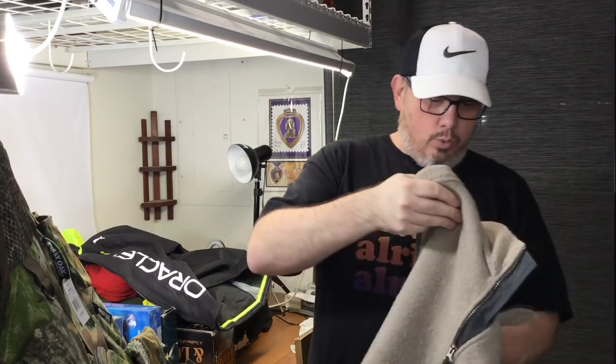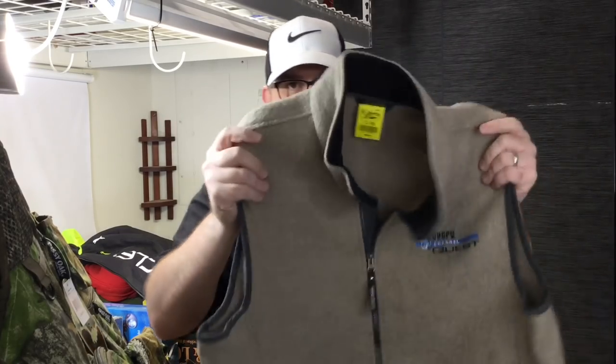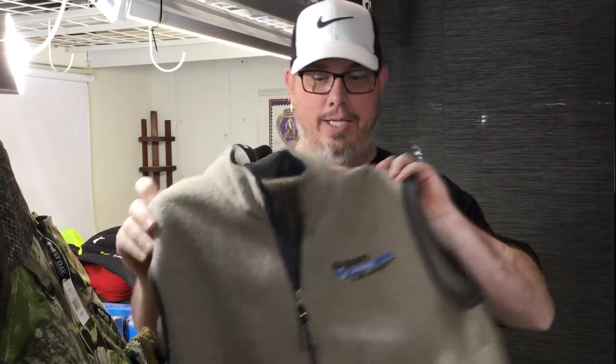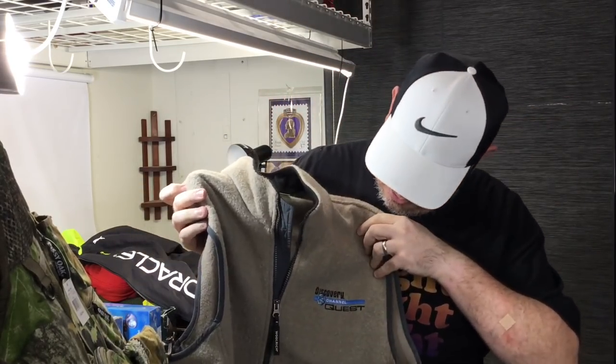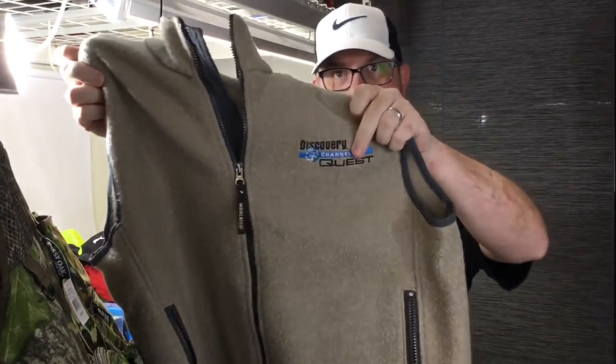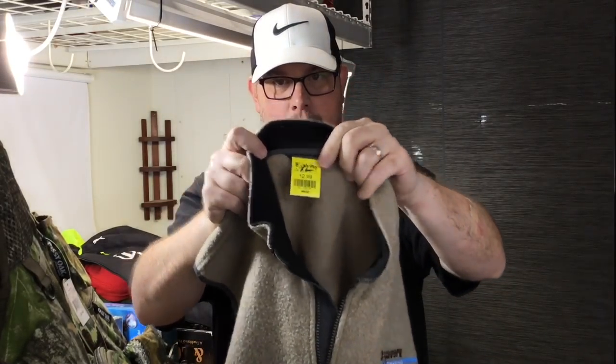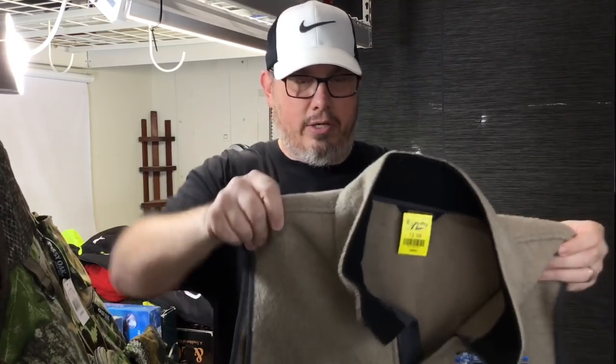Next up we have this Woolrich vest. Going through racks, I can tell by fabric feel — cashmere, wool, silk. This is a Woolrich wool blend vest and it has Discovery Channel Quest embroidered on it, which doesn't hurt it at all. No comps of course but this was only six dollars and fifty cents, and I have no doubt this will sell for $35 to $45.